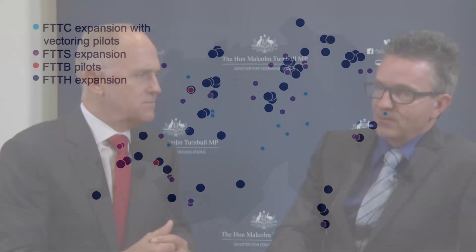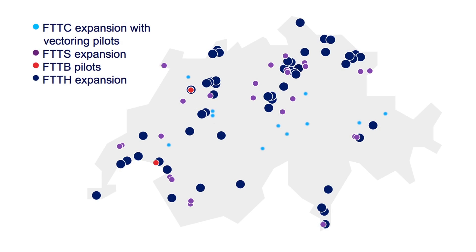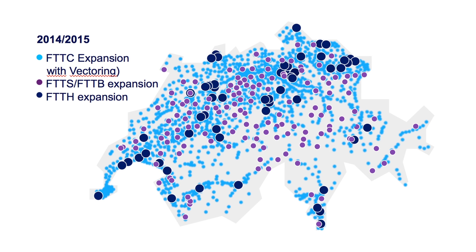But you changed your mind and you're taking a sort of mixed technology approach, so can you just explain what you're doing? Because it really takes too long and we have very hard competition from the cable operators in Switzerland. They are offering services up to 250 megabit speed at the moment, and we had to realise we cannot just serve 30% of the population with very ultra-high speed. We need to have a solution also for the rest of Switzerland.